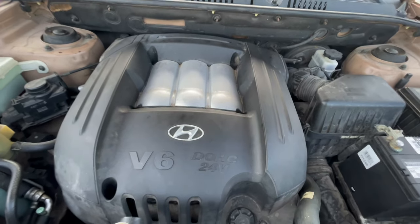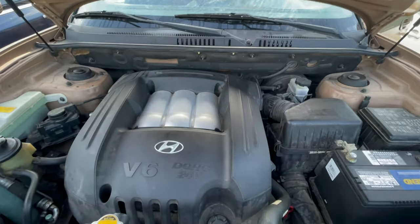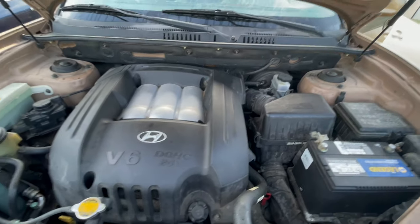Dual overhead cam, 24-valve V6. Looks like a 2.7 liter.